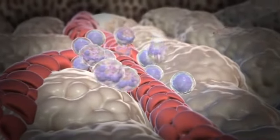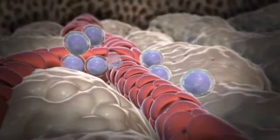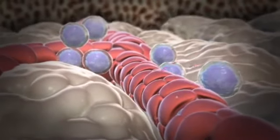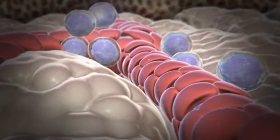Mature neutrophils are released into the blood where they survive for only three to six hours. Because mature neutrophils are so short-lived, the bone marrow constantly produces large numbers of neutrophils to meet the body's needs.